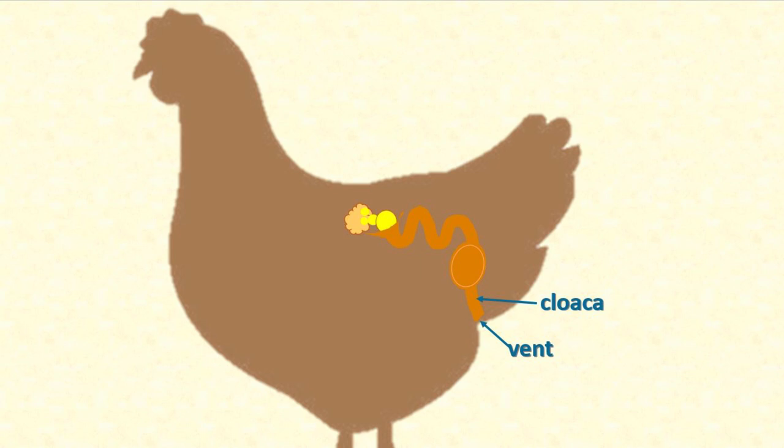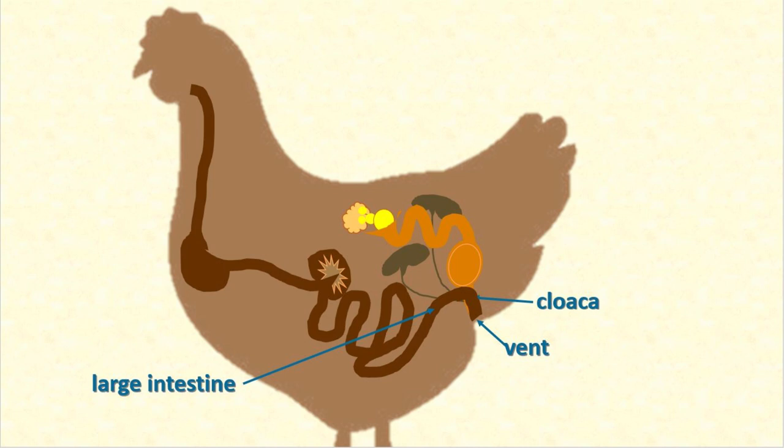Let's back up a bit from the vent. The little bit of anatomy just inside the vent is called the cloaca. It's here that there's an intersection of the hen's reproductive tract that makes her eggs, her urinary tract, and her digestive tract. And just like a traffic intersection, it's controlled so that the eggs and poop don't go through the vent at the same time.